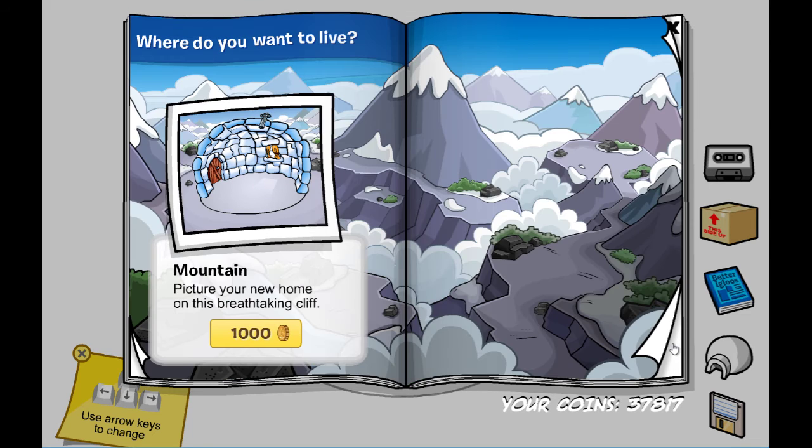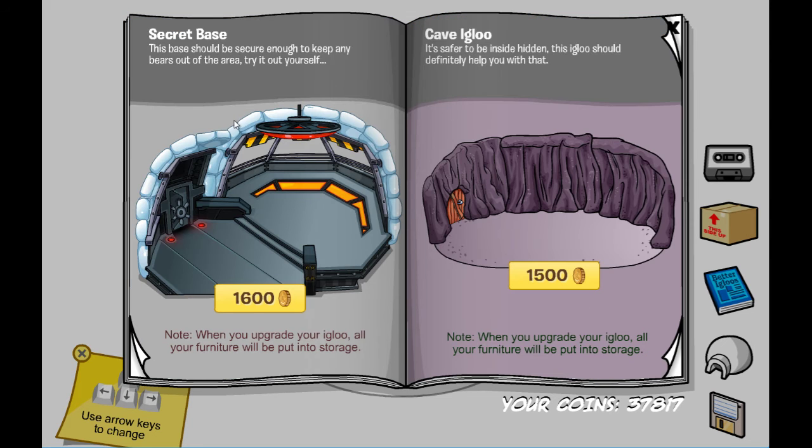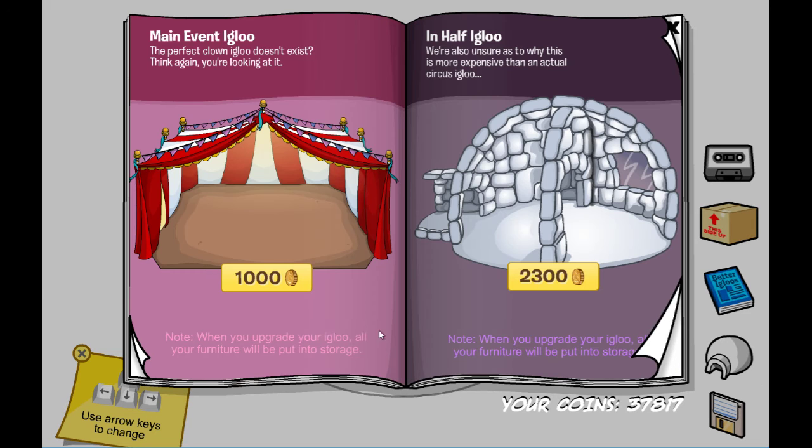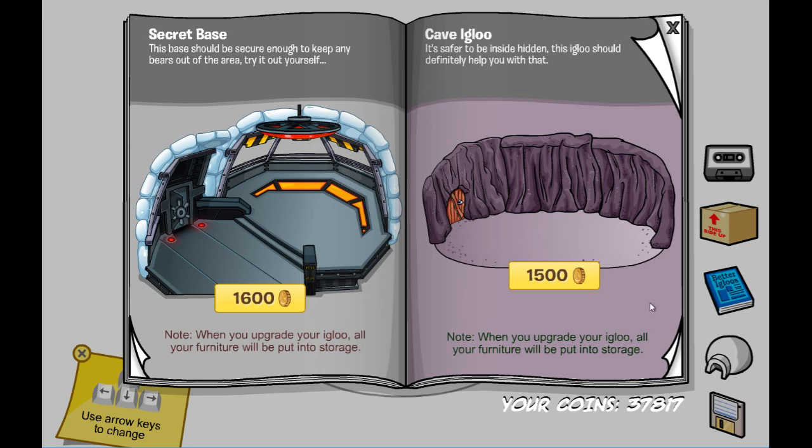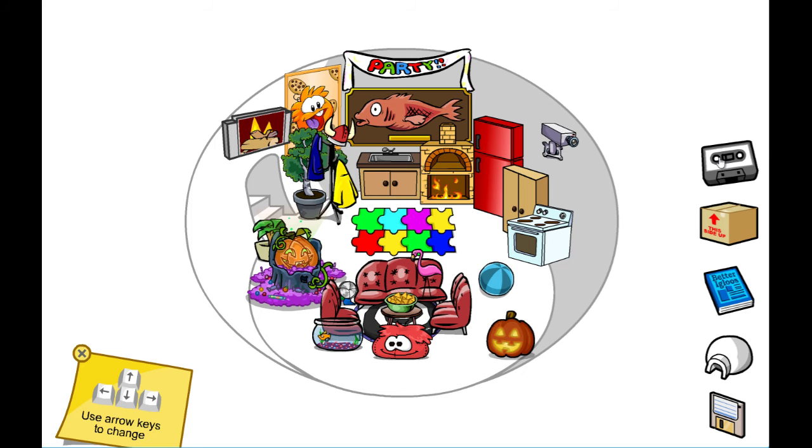For the better igloos there are no secrets, but I'm still going to be showcasing the new igloos. We have the secret base and the cave igloo. You can still get the September and Halloween slash October igloos too, which is pretty cool.